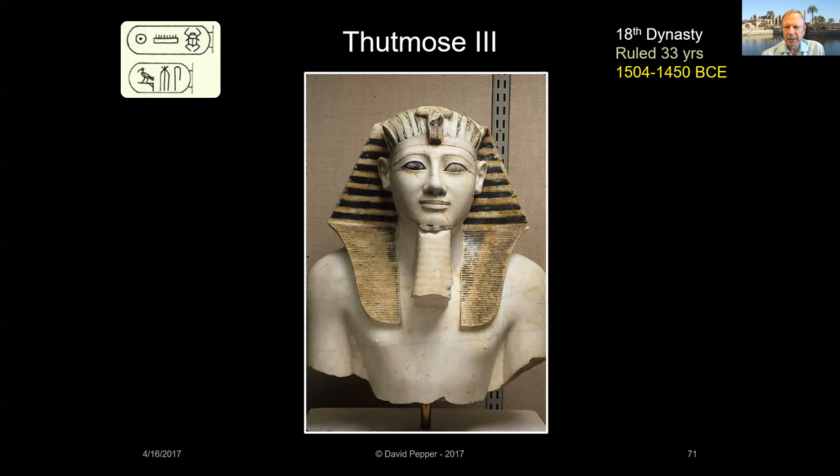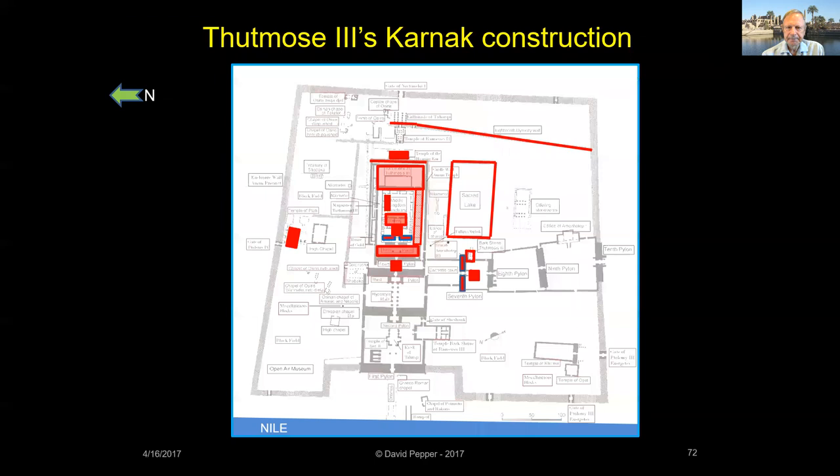Thutmose III had to wait 21 years after his father died to become the sole ruler of Egypt. During that time, he first trained for and then later commanded Egypt's army. During his second year as sole ruler, Thutmose led his army off to war. He is recorded to have captured 350 cities and conquered much of the Near East during 17 military campaigns, earning him the title of 'the Napoleon of Ancient Egypt.' During Thutmose III's reign, Karnak was expanded by 50 percent.